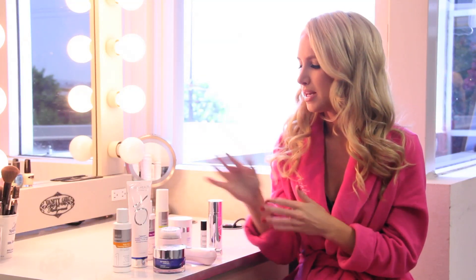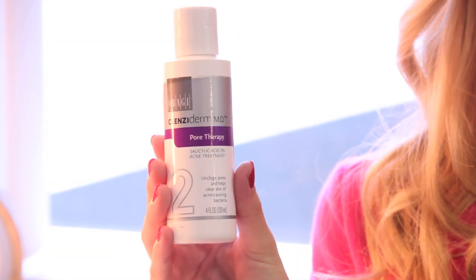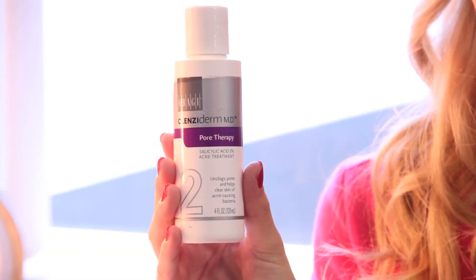For treatment, I do a typical cleanse, tone, and treat regimen. This is the toner I use — it's also Cleansoderm by Obagi. It has 2% salicylic acid. It's really great to just use with a cotton ball, really quick and easy.